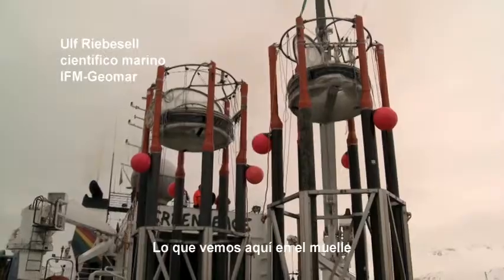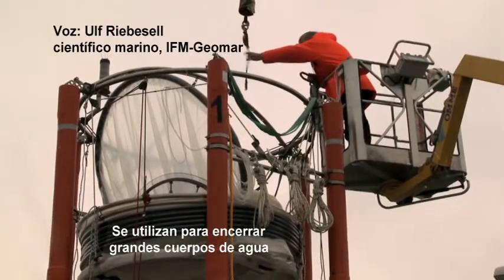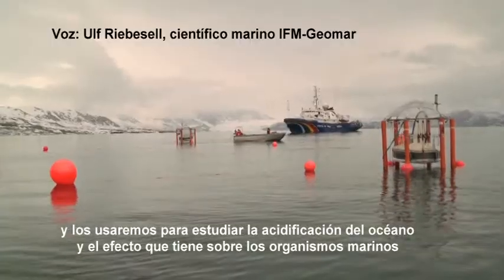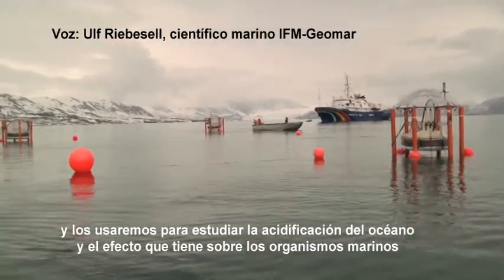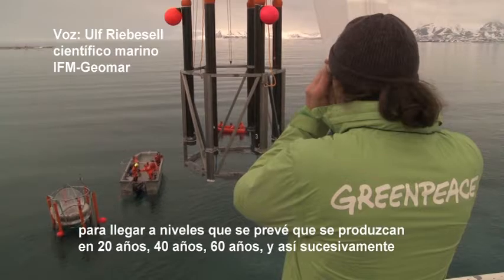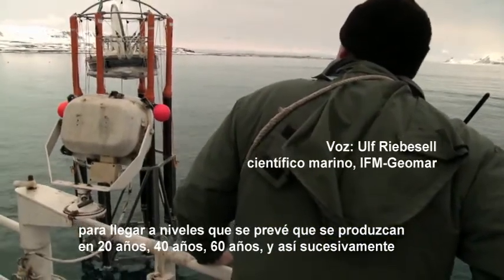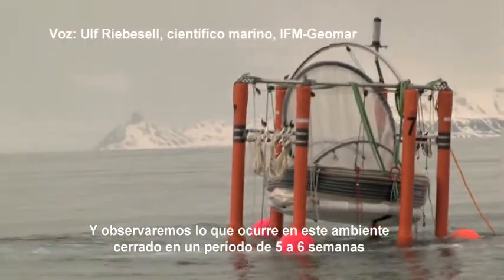What we see here on the pier are the floating devices of what we call mesocosms. They're used to enclose large bodies of water with all the organisms in there, and we'll use them to study ocean acidification and the effects it has on marine organisms. We add CO2 to those water columns to reach levels which are projected to occur in 20 years, in 40 years, 60 years from now and so on. Then we'll just observe what the enclosed community does over a period of five to six weeks.